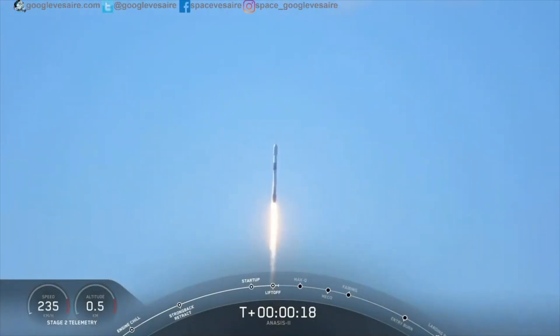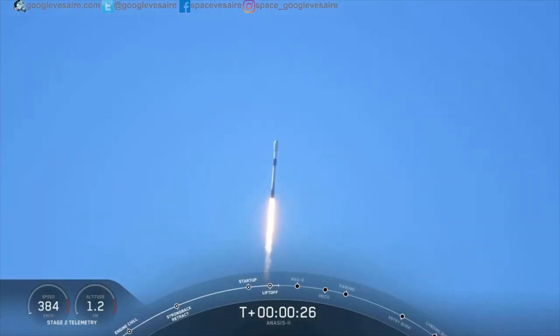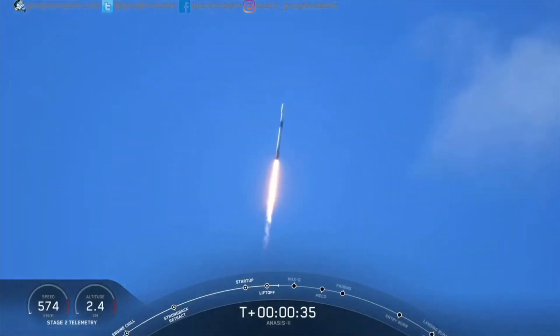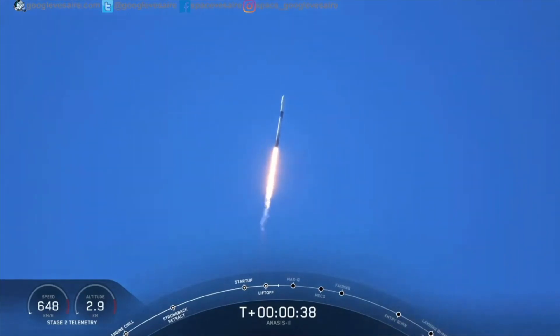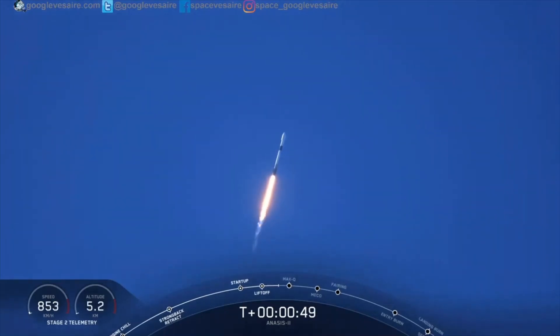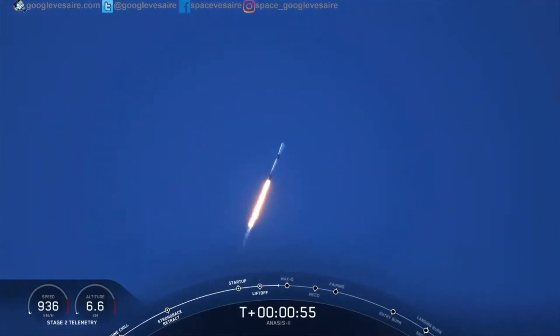M1E propulsion is nominal. T-plus 40 seconds. Everything looking good. The M1D engines are throttling down, getting ready to reduce vehicle acceleration in preparation for the period of maximum dynamic pressure. We're in the bottom of the throttle bucket, as they call it.